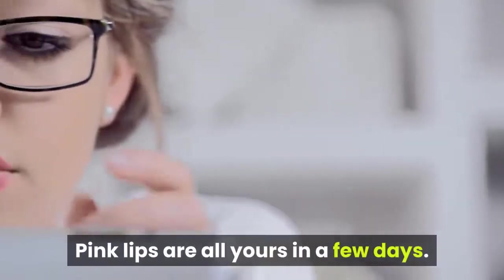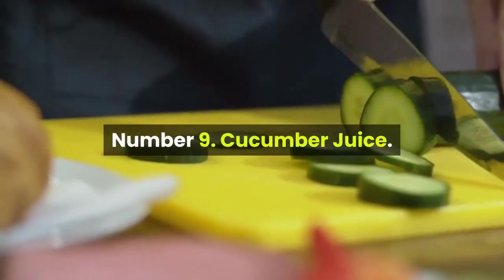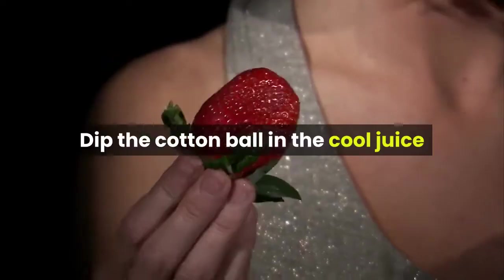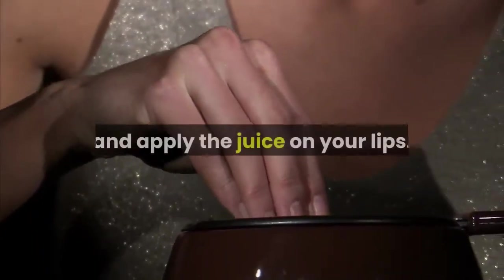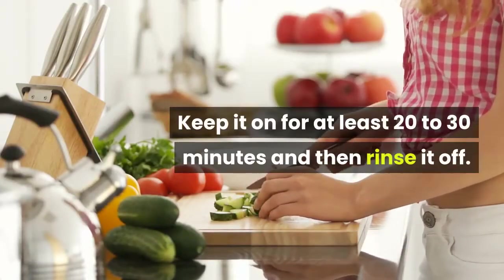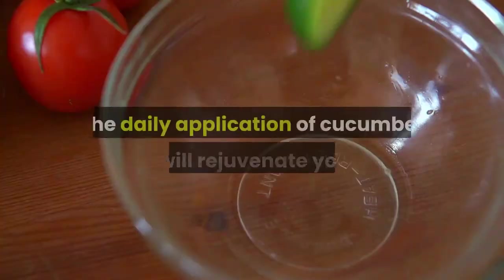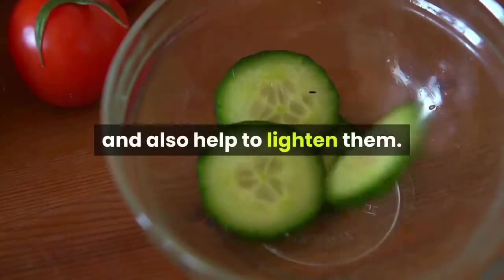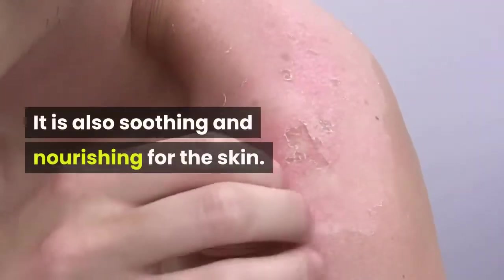Pink lips are all yours in a few days. Number 9: Cucumber Juice. Blend half a cucumber to make some fresh cucumber juice and cool it in the refrigerator. Dip a cotton ball in the cool juice and apply it on your lips. Keep it on for at least 20 to 30 minutes and then rinse it off. The daily application of cucumber juice will rejuvenate your lips and also help to lighten them. It is also soothing and nourishing for the skin.